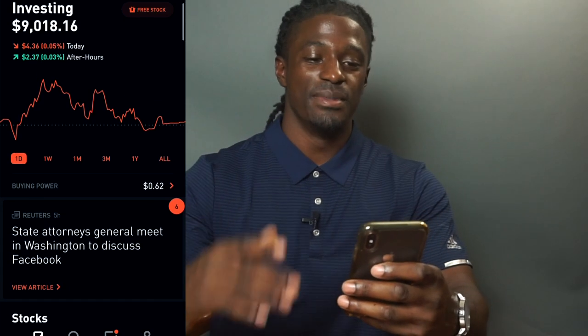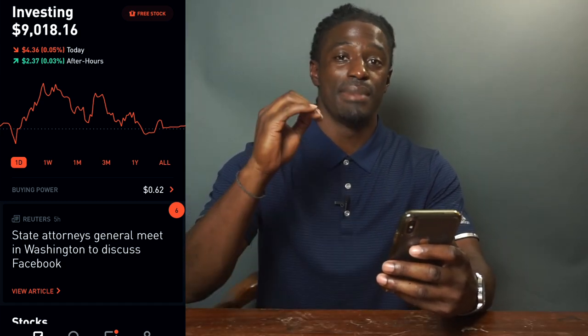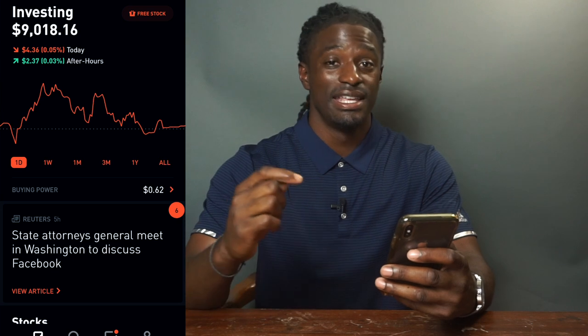Hey, what's up YouTube, it's Zeke the Crypto Miner, and today I'm bringing you an update video on how I got paid 10 times in just one month. We're going to go over every single dividend and my best paying dividend so far, plus one huge dividend I have coming this month.